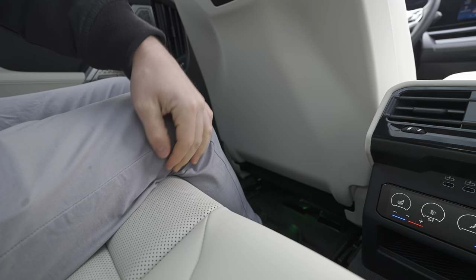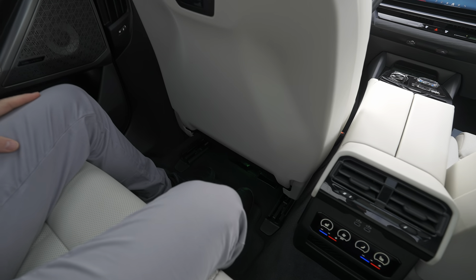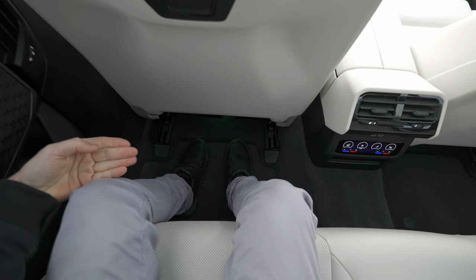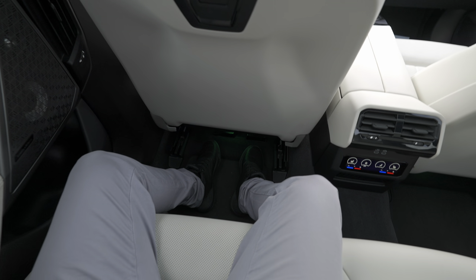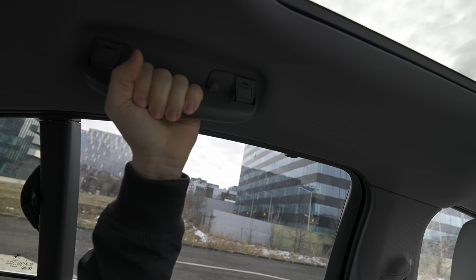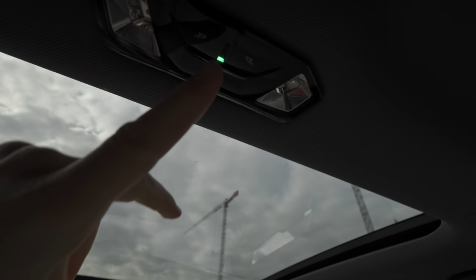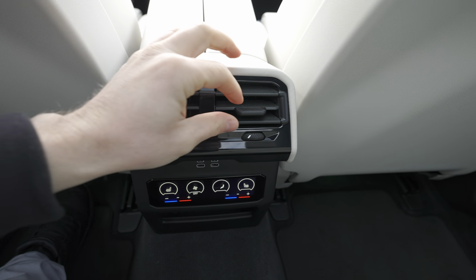You can also adjust the headrest electrically from here. The transmission tunnel is about 20 centimeters wide — it's classic, but it allows you to sit with your legs all the way down, unlike electric cars. I'm 173 cm and the legroom behind my driving position is huge — I can stretch my legs under the front seat and still have plenty of room. Headroom is about five fingers — no problem. The visibility is insanely good because of the extended windows on the door.